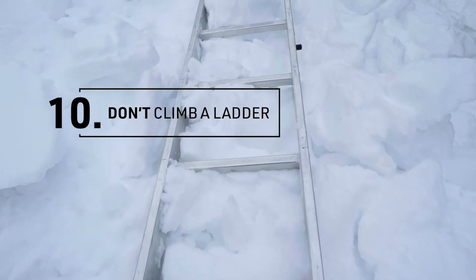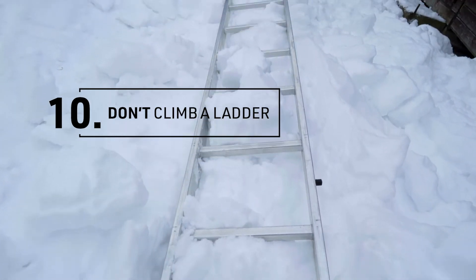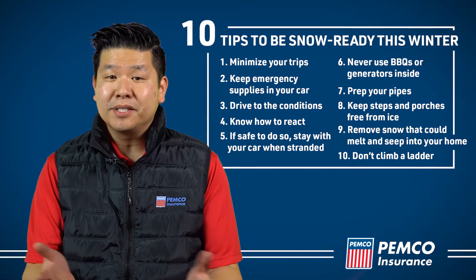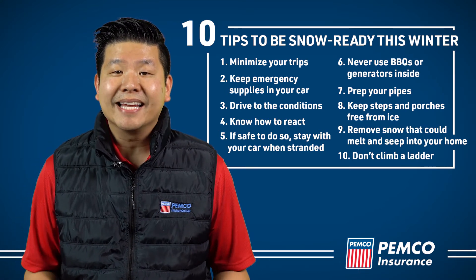Don't climb a ladder or get on a roof to remove snow. For most of us, the risk of a dangerous fall is just too great. And that's it — 10 easy-to-do tips to make sure that the only thing you have to worry about on a snow day is how to enjoy yourself.